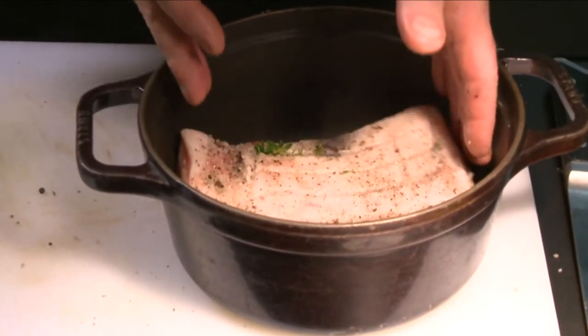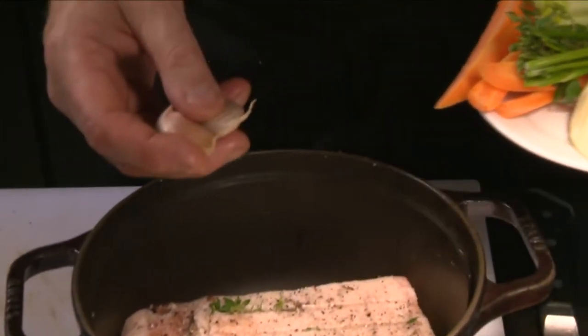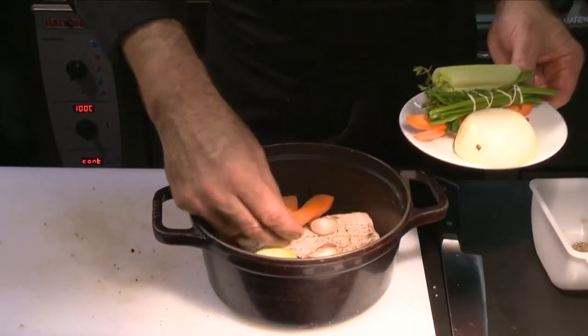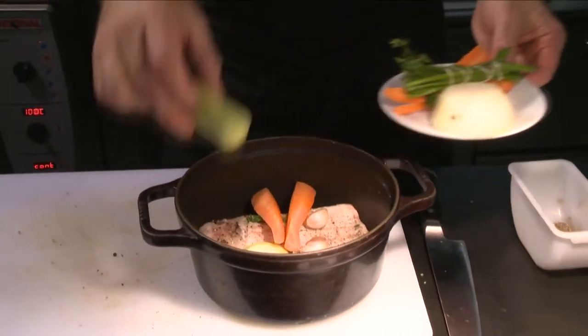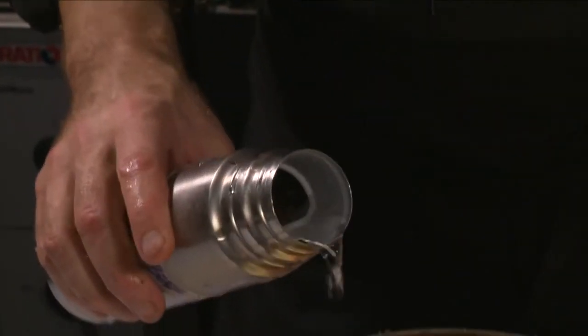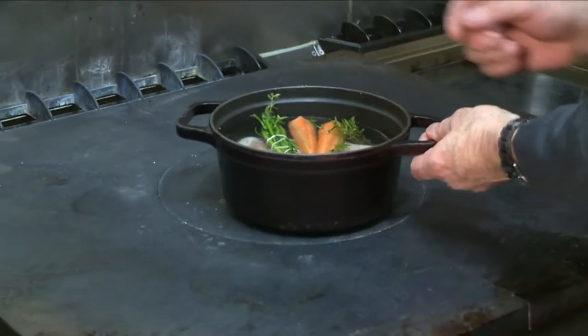He then places the salted pork in a pot with one onion pierced with a clove, two cloves of garlic, one or two carrots, a small piece of leek, and a bouquet garni. He covers with water and simmers for two to three hours until cooked.